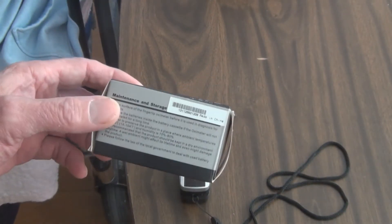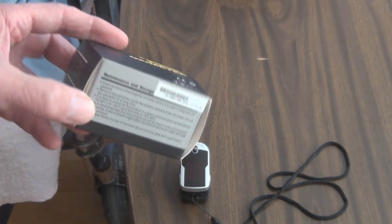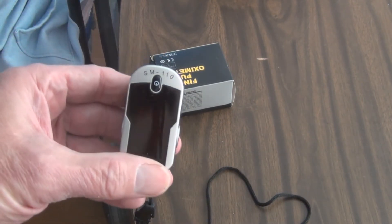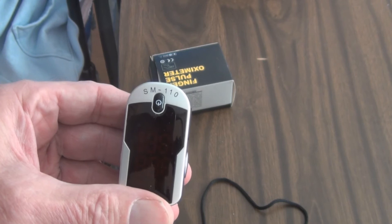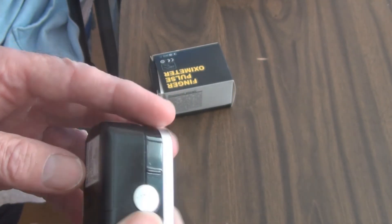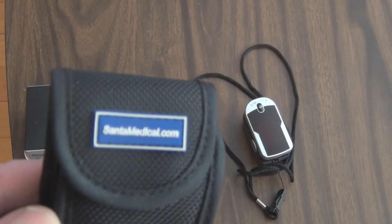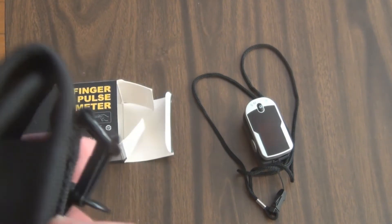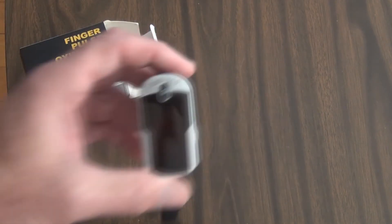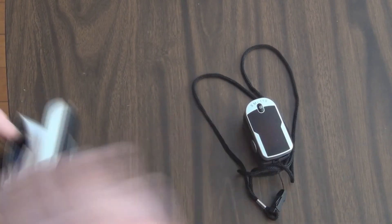I was wondering what the brand of this was. On Amazon it's listed as a finger pulse oximeter — I think I was calling it an oximeter. I looked it up and I couldn't remember where I purchased it from, but I did purchase it off of Amazon. The model is SM-110. The company is Santa Medical — santamedical.com.